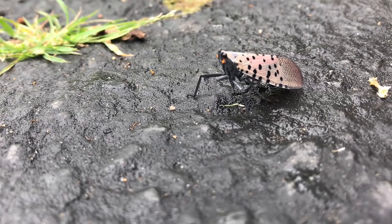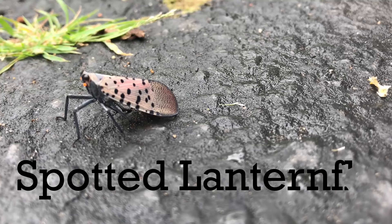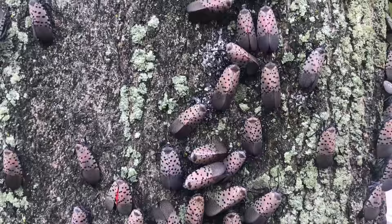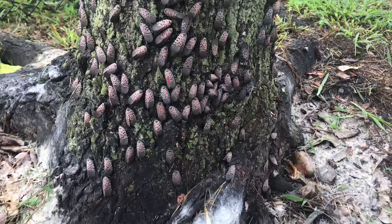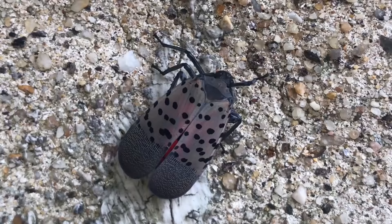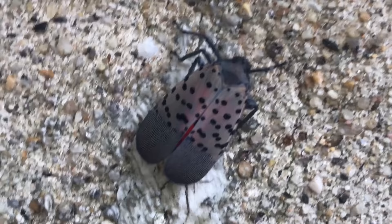Let me guess, you searched this video because you just came across one, a few, or maybe hundreds or thousands of this very interesting looking insect right here, the spotted lanternfly. They may be crawling around in your backyard, hanging out on your trees, or covering your deck and patio. So what's the deal with these things? Where did it come from and why are they everywhere all of a sudden? In this video I'm going to tell you all about the spotted lanternfly, the problems it poses, and I'll even show you a few creative ways to get rid of them.